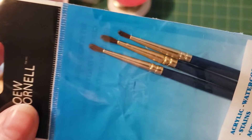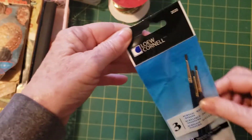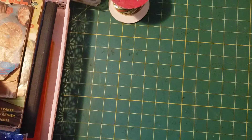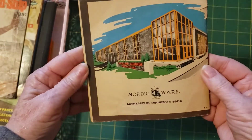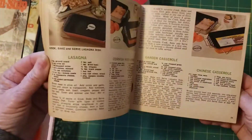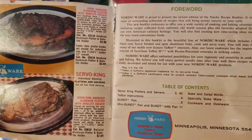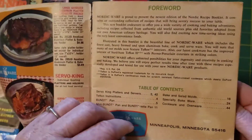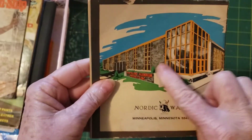I got some paint brushes — really tiny brushes. And then I just got a few little vintage booklets, you know, to put in like a cookbook or journal. Look at those, those are fun. Nordic Ware, Minneapolis, Minnesota. Don't really see a year, but it looks pretty old.